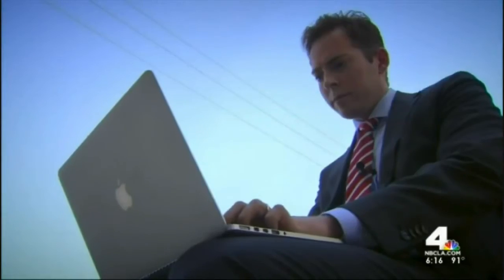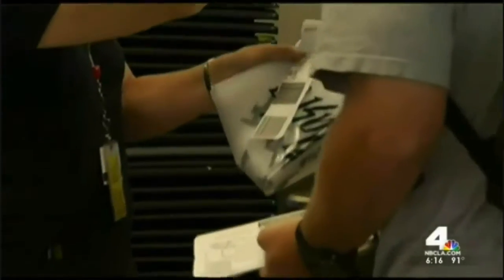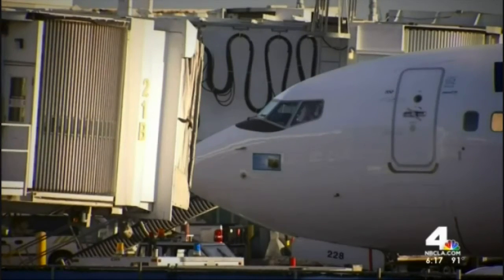It works with United, works with Delta, works with American. Clint used confirmation numbers for all three airlines, and in each case the six-digit number grants significant access to personal information. If you have a return trip, they can cancel it or change it. They have access to more of your personal information — telephone numbers, potentially birth dates, frequent flyer numbers — making it possible for a thief to steal your flight and your miles during a short layover.